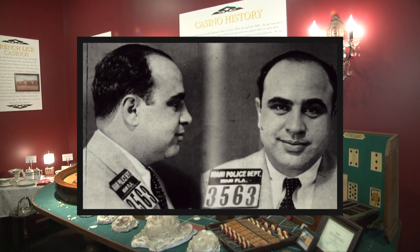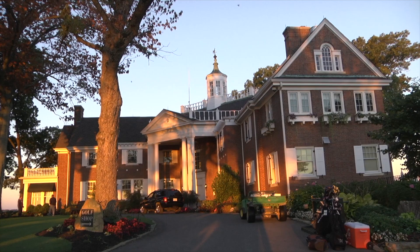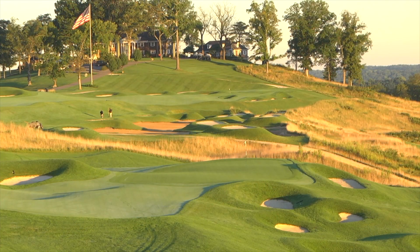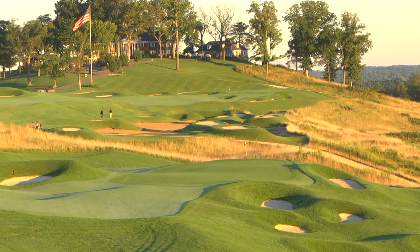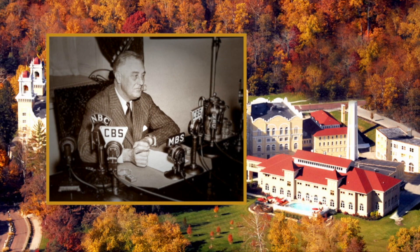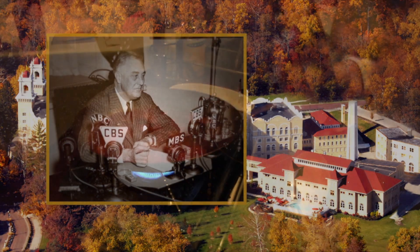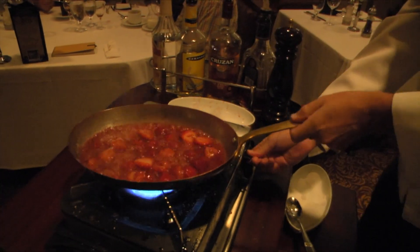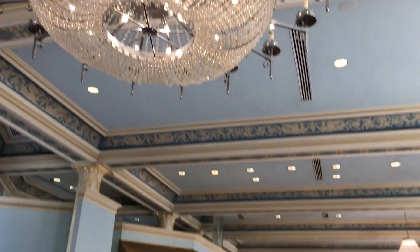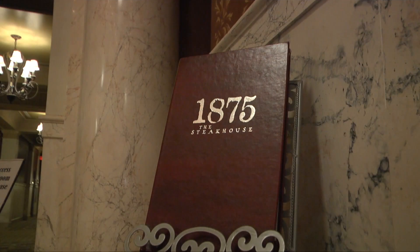We had nine trains a day coming down from Chicago and continuing on throughout the United States. Famous people such as Al Capone, Abbott and Costello. Right behind us is the Taggart Mansion located on top of Mount Airy where the Pete Dye Golf Course is. In 1931, we hosted the Democratic National Convention of Governors. And that year, FDR declared his presidency right here. At the resort, we have over 13 different eateries, starting from Pizza located in Pluto's Alley, the Colonnade Grand Buffet, the 1875 Steakhouse.